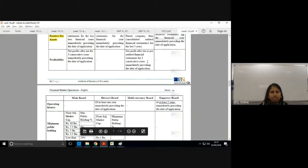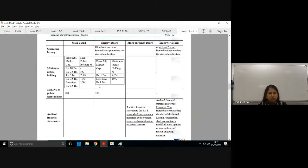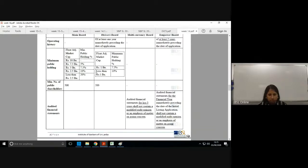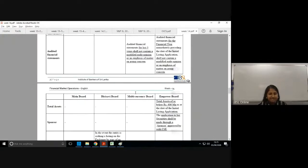It's essentially a mirror effect — whichever board doesn't have a profitability requirement has an operating history requirement instead. Understanding this logic helps you answer MCQs: even if you can't remember the specific threshold, you can reason what kind of requirement applies to each board. All boards also have a minimum public shareholding requirement stipulated.